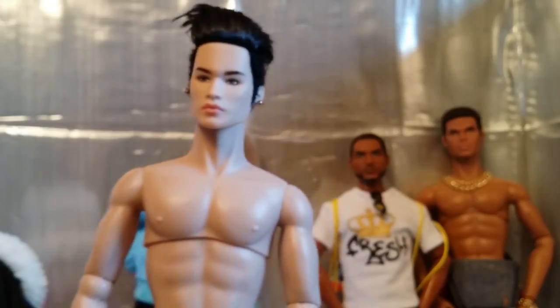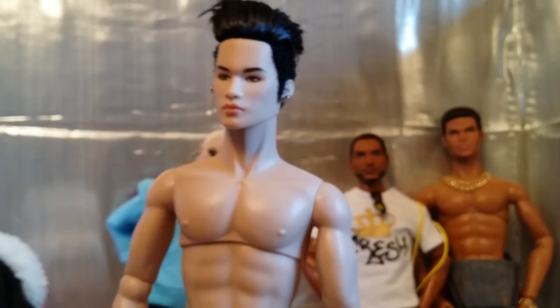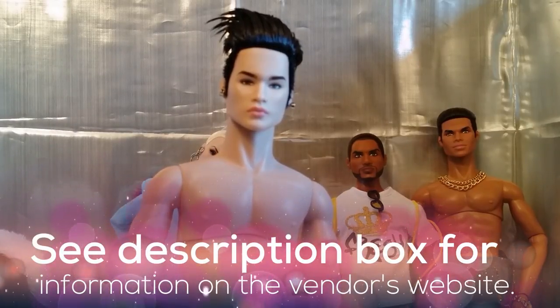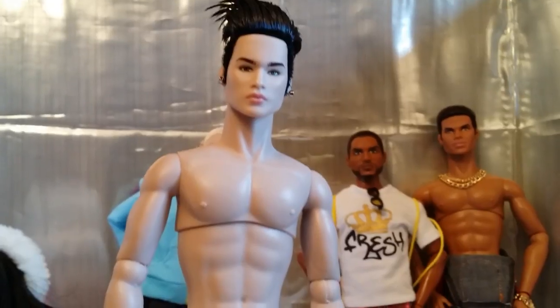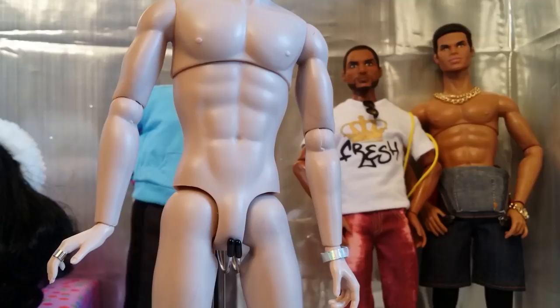For me, I got him for about $175 including the shipping, which sounds ridiculous because the retail price for him was probably $130 when he first dropped. But I really didn't have a choice — that was the cheapest I could find him online at the time. I'm satisfied with my purchase. So I just wanted to warn you guys: if you buy your dolls from third-party vendors, sometimes the prices do go up after the doll's been released.